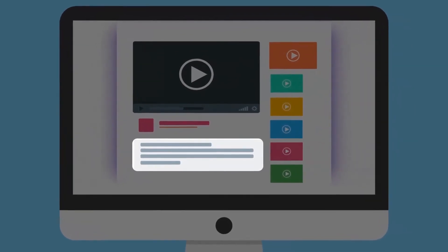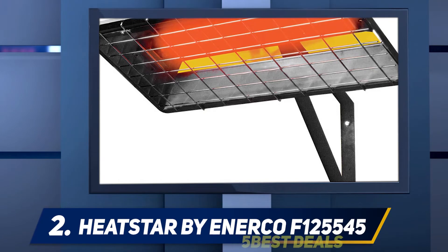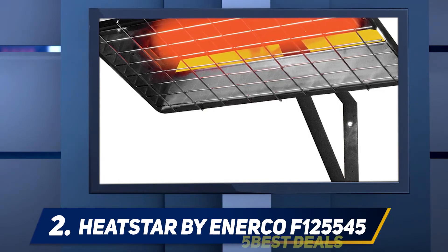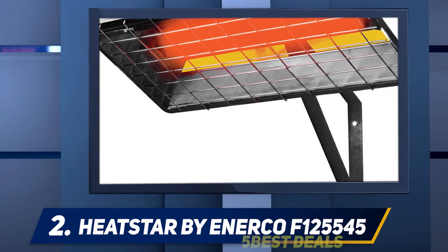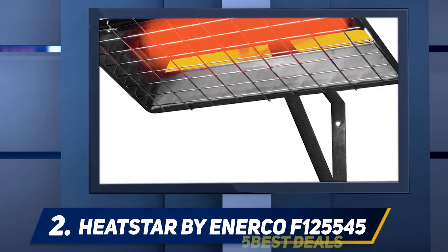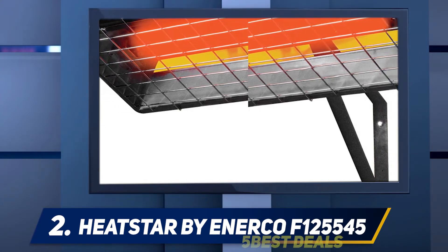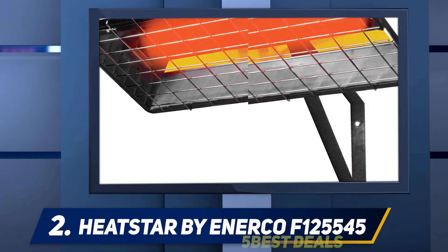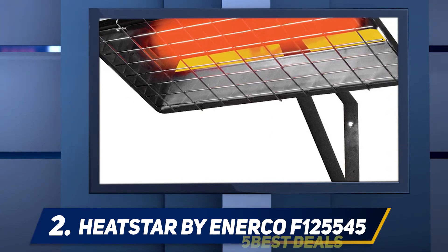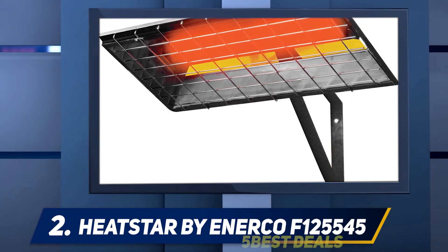Coming in at number two, the Heatstar by Enerco F125545. If you're looking for one of the best gas garage heater units you can buy, this is a top choice to consider. Overhead devices are highly convenient, and this Heatstar model is an excellent choice for anyone regularly working in a garage or workshop who doesn't want to freeze during colder months. It's a natural gas heater with a thermostat that can easily be wired.